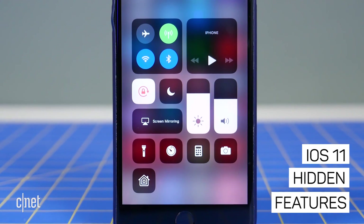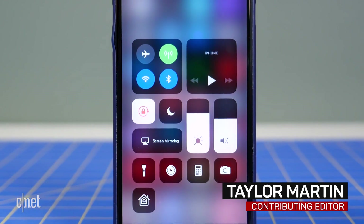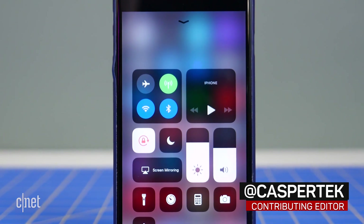There's a lot more to iOS 11 than Apple initially let on. Here are 7 important new features we found while testing the early preview.